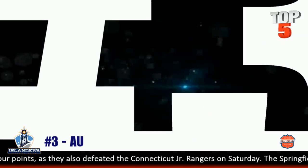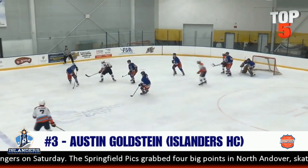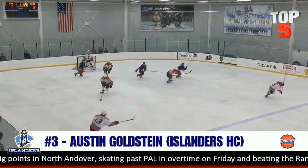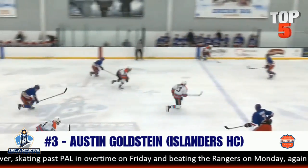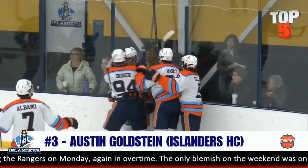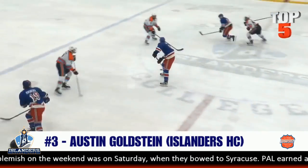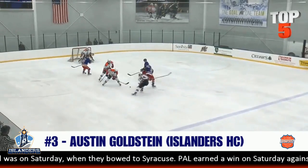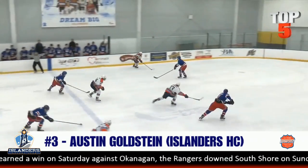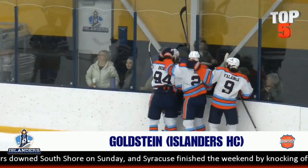At number three, we move on to Austin Goldstein of the Islanders Hockey Club. They don't seem to ever lose, and Austin did not want them to lose today. The Connecticut Junior Rangers take it the other way — they've been tough this year — but a turnover forced by IHC. Here's a centering pass, tiptoe, and Austin strikes gold as he puts it top high. A beautiful centering pass creates the opportunity and Goldstein with the deflection on the run. Good defense creates offense — it creates chances — and that tip high, nothing can be done. At number three, it's Austin Goldstein of IHC.